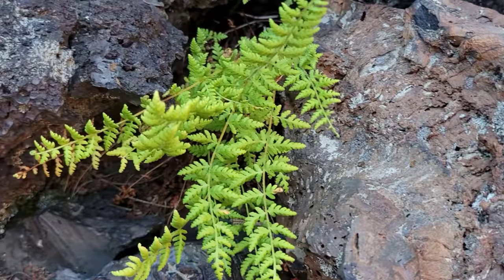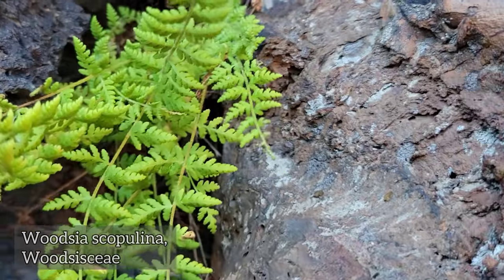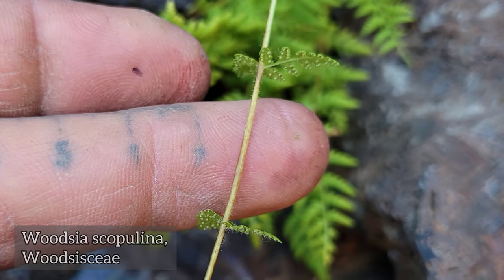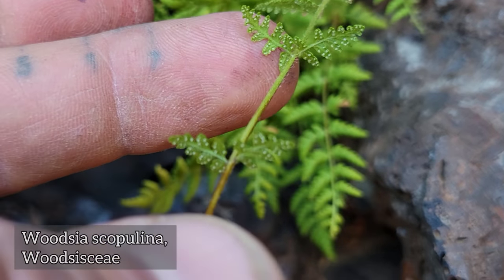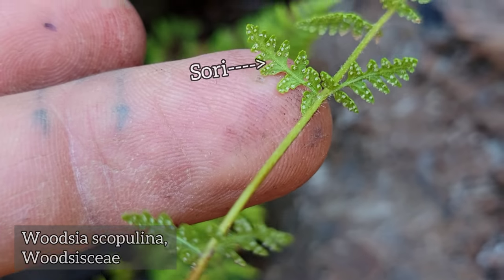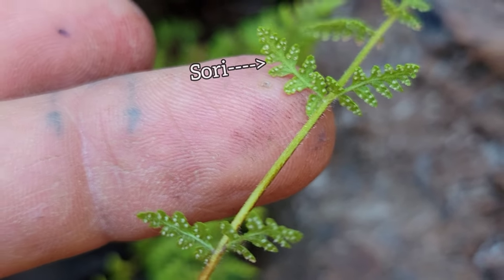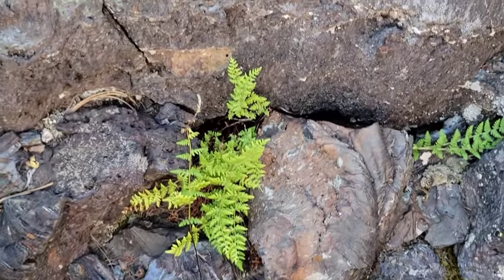Right here you got a fern — a species of Woodsia. Look at the hairs on the stem, tiny little hairs. Flip those leaves over — you can see the sori on there. That's where all the spores come out of. Ferns get around, I'll tell you that.